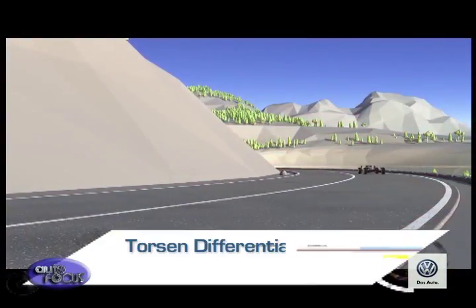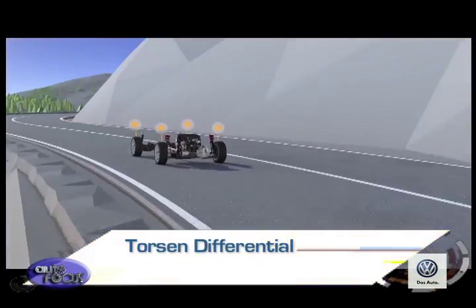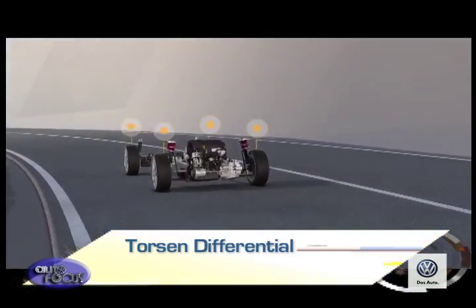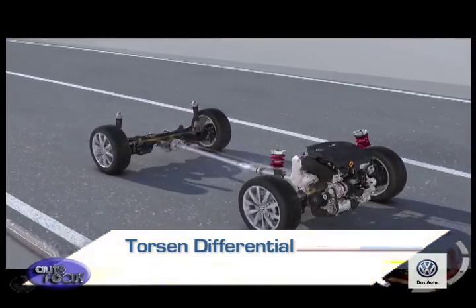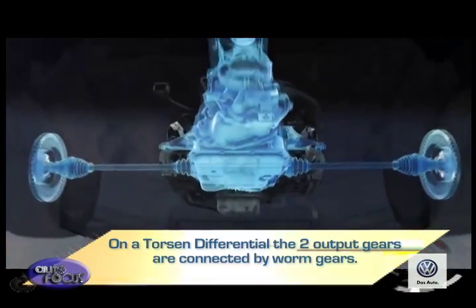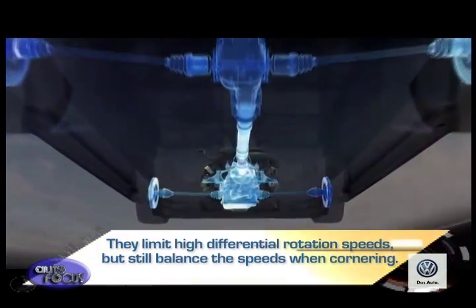Meanwhile, a Torsen differential is a mechanical self-locking center differential which regulates power between the front and rear axles using torque sensing. It responds to varying rotational forces between the front and rear axles, sending torque between them as needed. On a Torsen differential, the two output gears are connected by worm gears — they limit high differential rotation speeds but still balance the speeds when cornering.